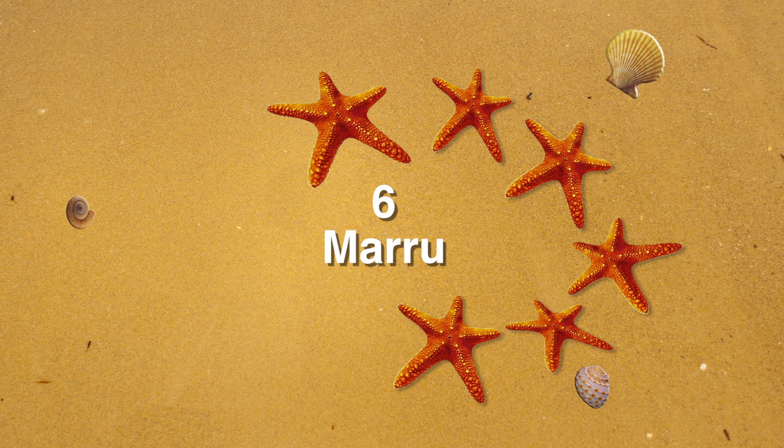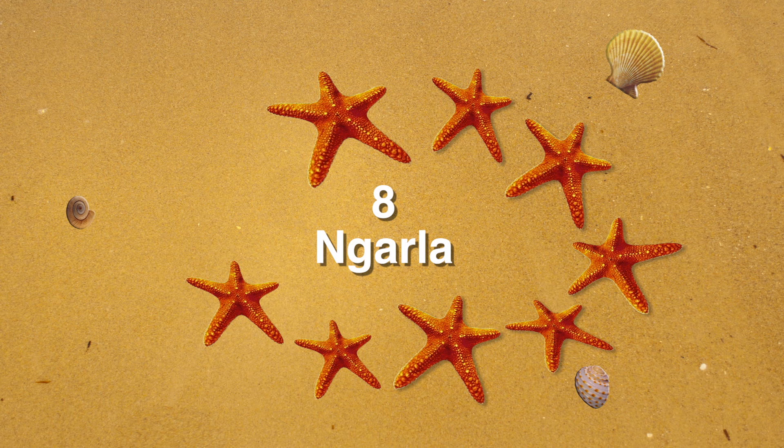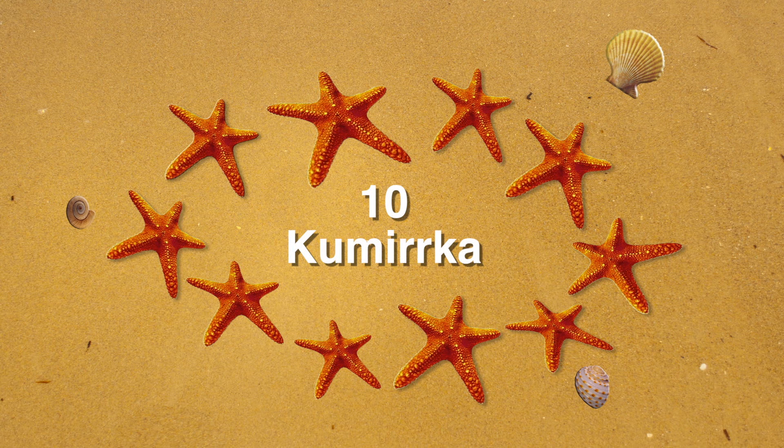Maru is 6. Maru. Wangu is 7. Wangu. Nala is 8. Nala. Pawa is 9. Pawa. And Kumerka is 10. Kumerka.